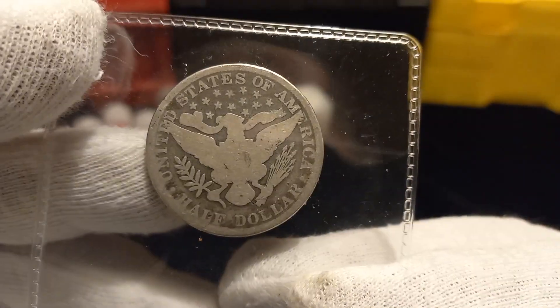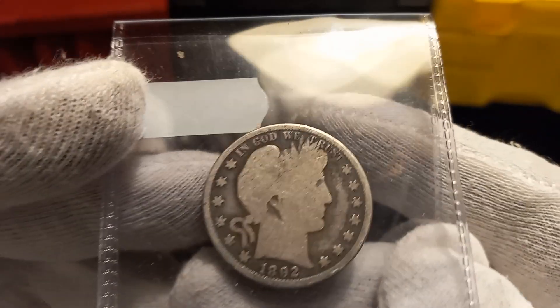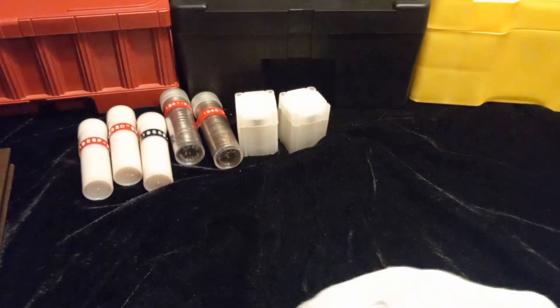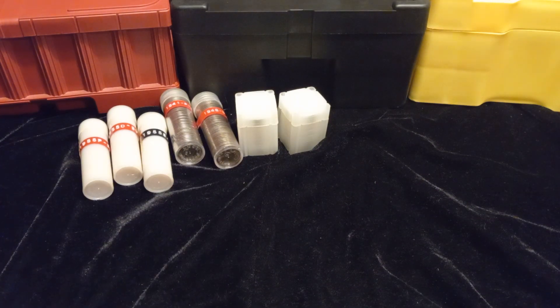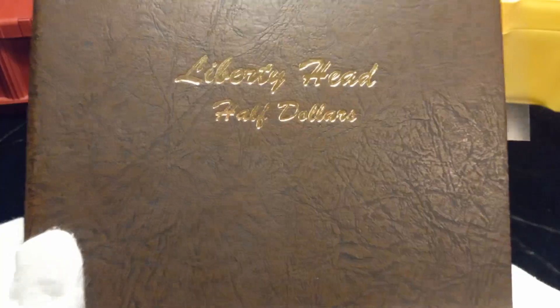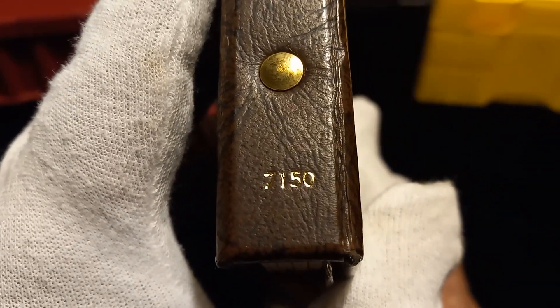It is a Philadelphia mint. Yes, I know it's in rough shape, but this is — hold on, I gotta get the page started. That is a coin going into my Dansco Liberty Head Half Dollar album, also known as the Barbers. The album number is 7150.